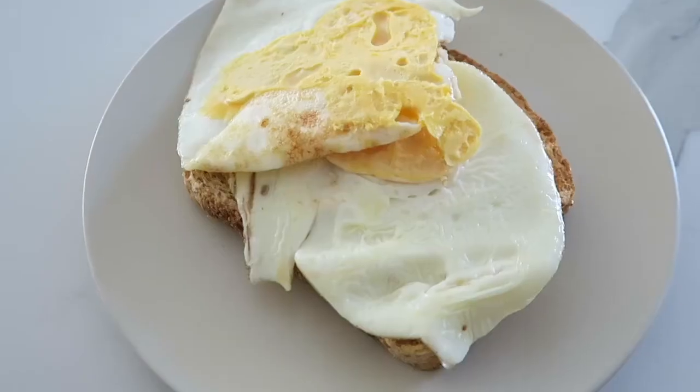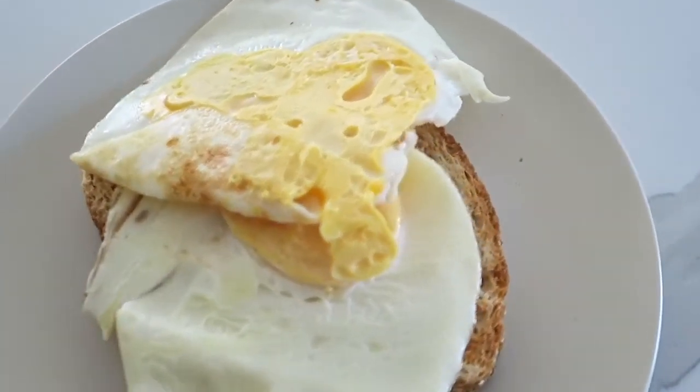Good morning everyone, welcome back to What I Ate Weight Loss Wednesday. For today's breakfast I am just having a pretty basic breakfast — it's just two eggs on toast. This is how it looks. I can never seem to make eggs look pretty, but that's what I'm having today for breakfast.